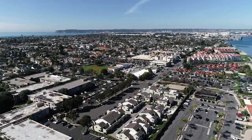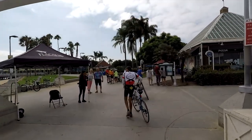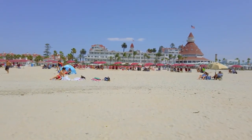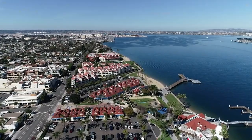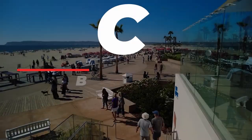Greetings, fellow travelers, and get ready for an exhilarating journey. I'm delighted to be your guide as we uncover the top 10 must-see attractions on this picturesque island. But that's not all — I've got some hidden gems up my sleeve that will add that extra sparkle to your adventure, ensuring it's a trip you'll cherish forever. So without further ado, let's jump straight into the heart of Coronado and explore all it has to offer.